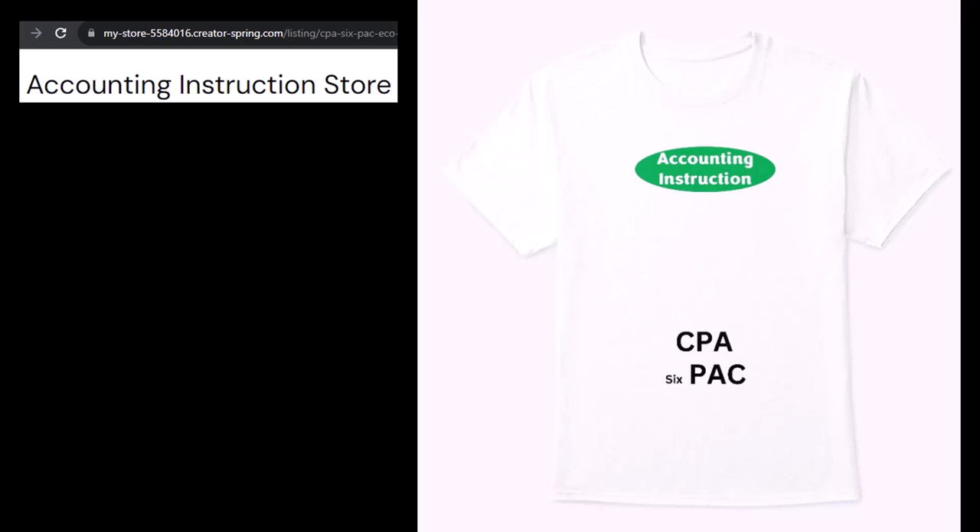Even if you're not a CPA, you need this shirt so you can pull in that iconic CPA six-pack stomach muscle vibe. That CPA six-pack everyone envisions in their mind when they think CPA. As a CPA, I actually and unusually don't have tremendous abs. However, I was blessed with a whole lot of belly hair.